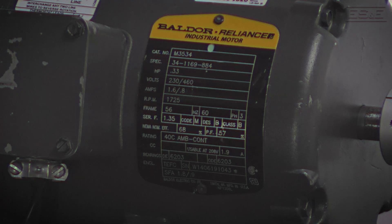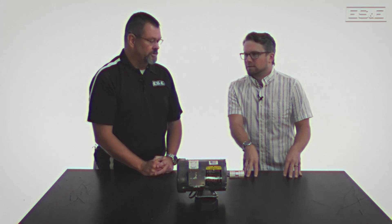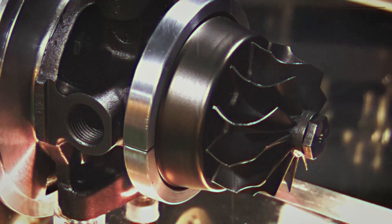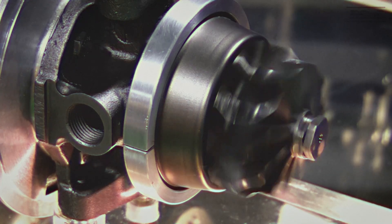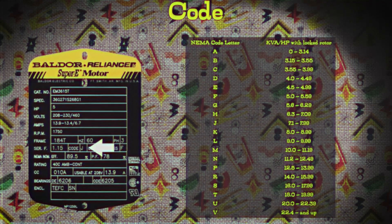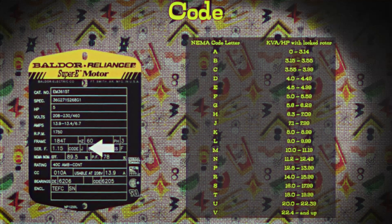Moving slightly to the right, we have code and the letter M. What does this mean? The code is LRA — locked rotor amps. This is the current drawn when starting under load, or when the motor is spinning and the load causes it to stop; the inrush of current is going to be extremely high. Understanding the LRA helps ensure that the motor's power supply and wiring can handle the high current during startup without overheating or getting damaged. The M refers to the range of amps it's going to pull — there are different alphanumeric characters representing different current ranges.